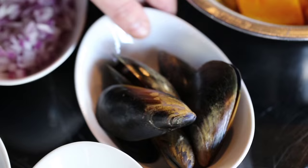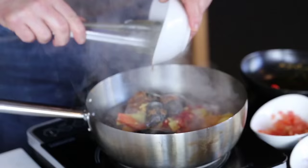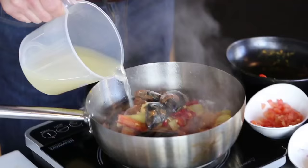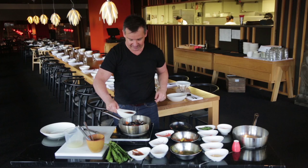In with our mussels. Some tamarind paste, which gives it a really nice tartness and balances it out beautifully. Some fish stock, which obviously forms the base of our stew. Some fish sauce, just a little — we can always add more later, we can't take it out.